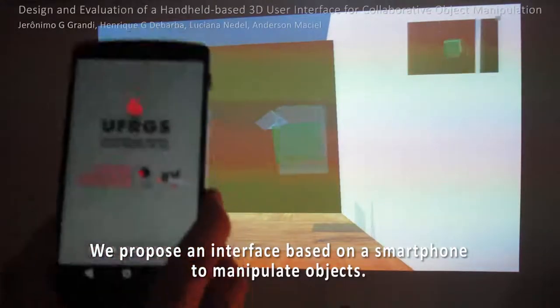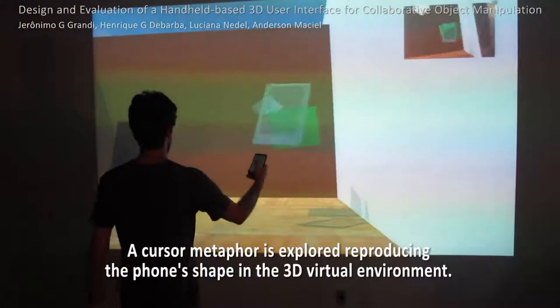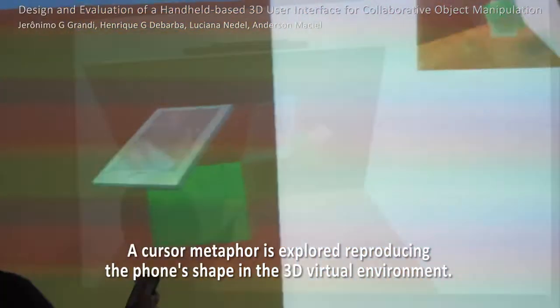We propose an interface based on a handheld device to manipulate 3D objects. A cursor metaphor is explored reproducing the device's shape.